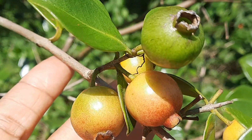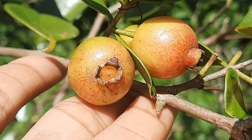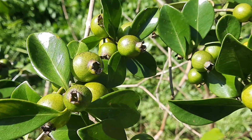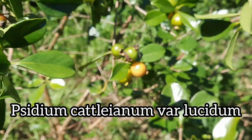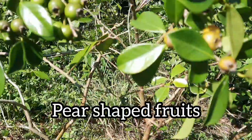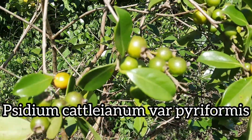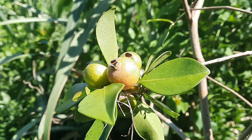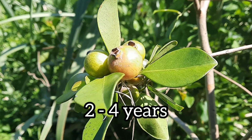There are three varieties of strawberry guava. Apart from this one, there is one that produces small yellow fruits when matured, scientifically known as Psidium cattleianum var. lucidum. And there's another one that produces yellow pear-shaped fruits, scientifically known as Psidium cattleianum var. pyriformis. Strawberry guava trees are reproduced by seeds, shoots, or cuttings, and they can take between two to four years to bear fruits.